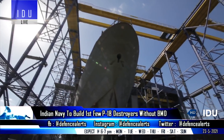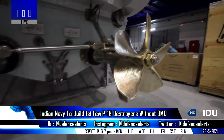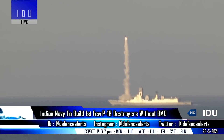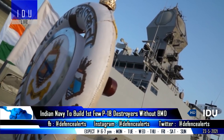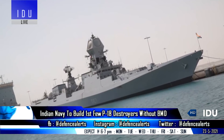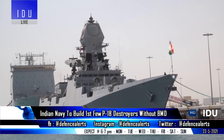Indian destroyers usually get a refit after every 8 to 10 years, during which the Navy can upgrade the ship and integrate new sensors and missiles if available. INS Kolkata, a Stealth Guided Missile Destroyer commissioned in 2014, will enter refit after the first P-15B destroyer INS Visakhapatnam is delivered to the Indian Navy between July to September 2021.